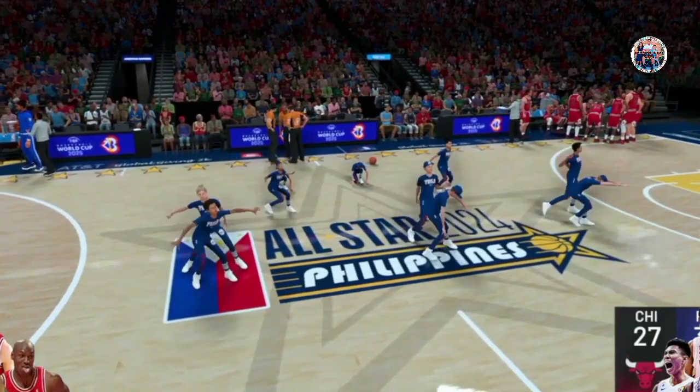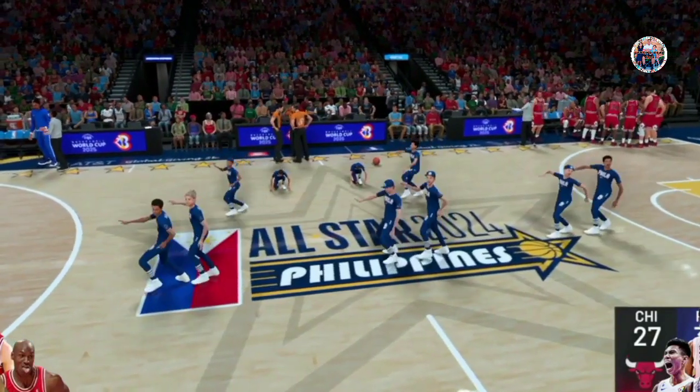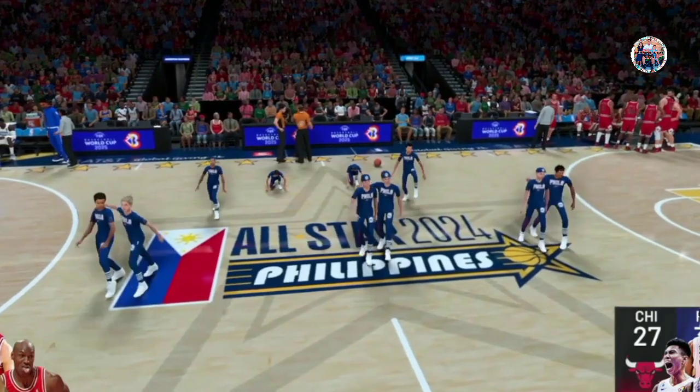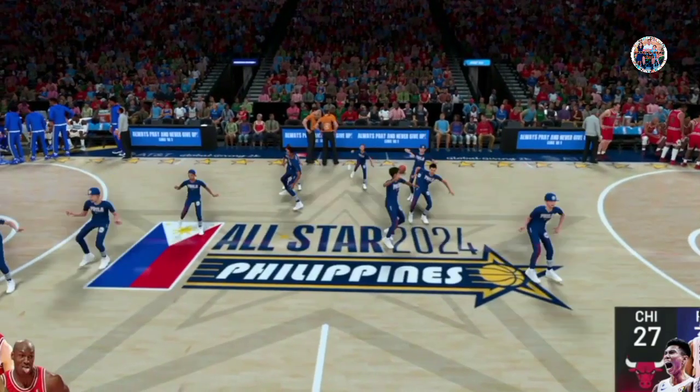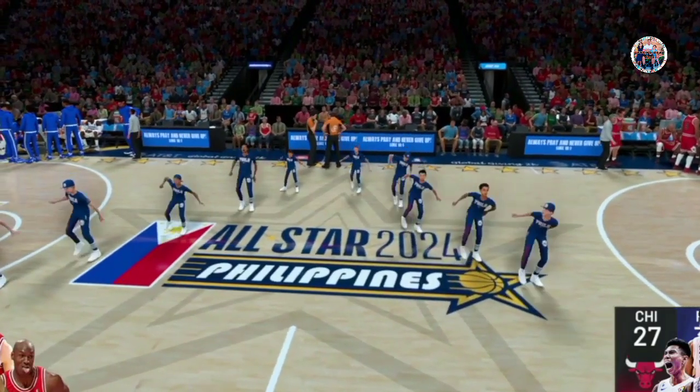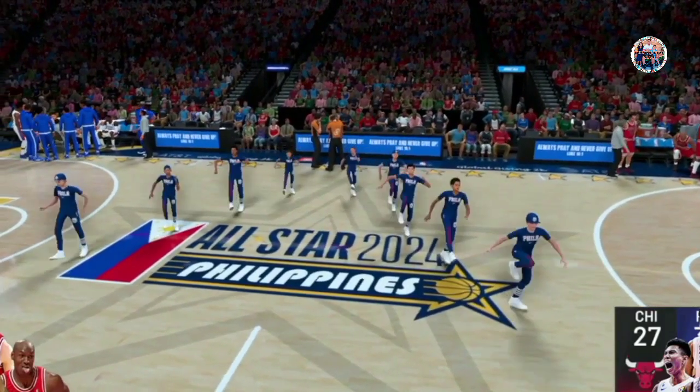From what we've seen from the home team, what's your take so far? It's simple — when you can protect the rim the way they have, it's a big advantage. Such total intimidation that first period. That is what has helped power them to this early lead. Chicago trailing here. On the court for Chicago.